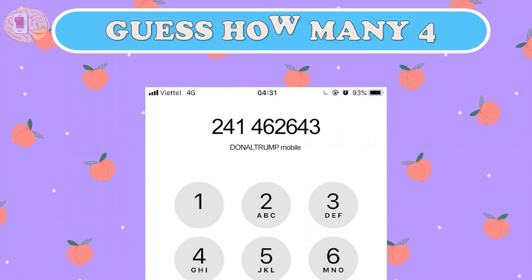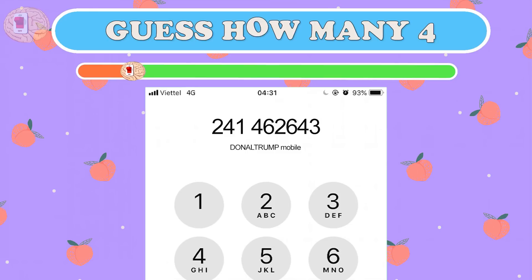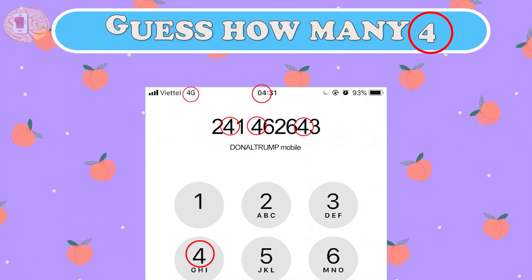Question six: do you often call your parents? Try to find out how many fours are in this image. You can see seven number fours — that's the correct answer!